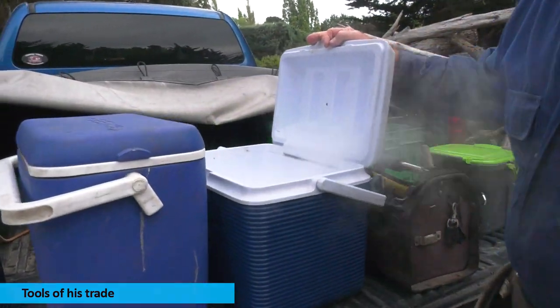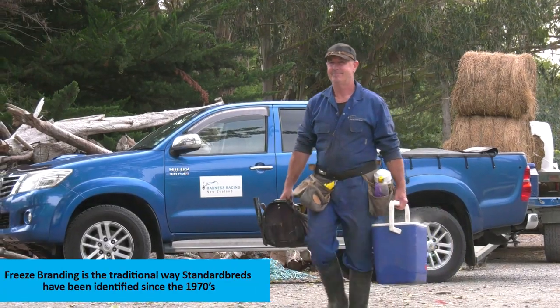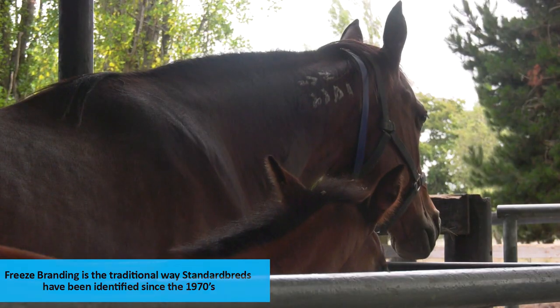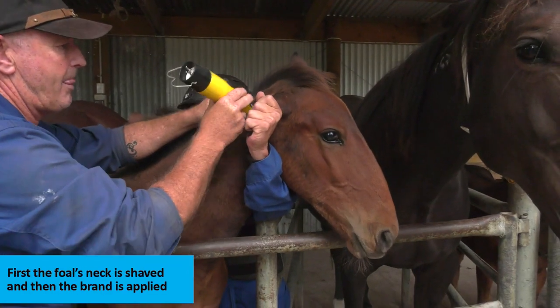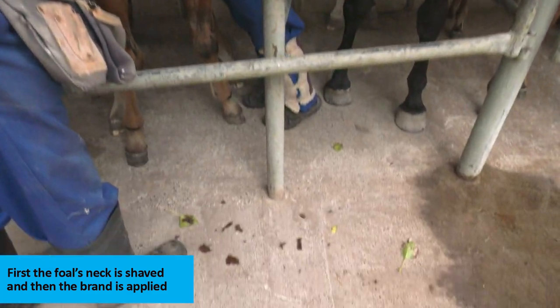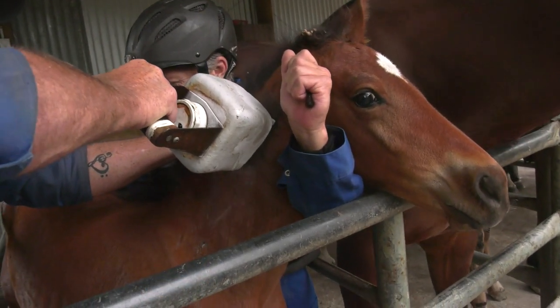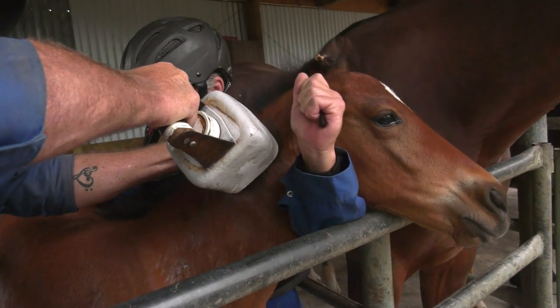We've got dry ice and we've got an iron. What we're trying to do is kill the pigment in the hair, not kill the hair follicle. Because we want the hair follicle to grow back, and when the hair grows back, it will grow back white.